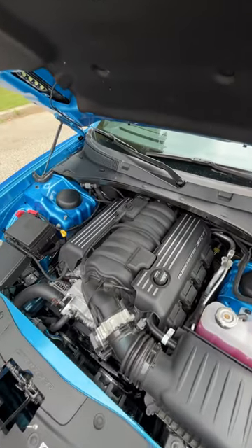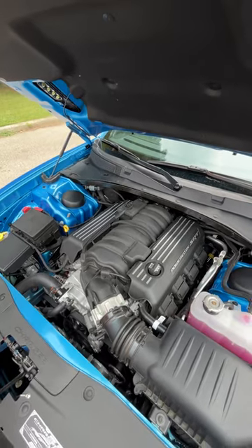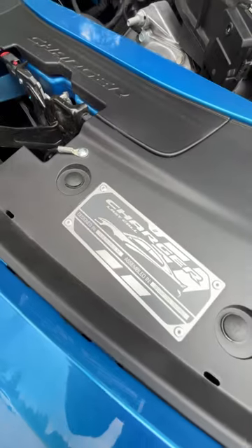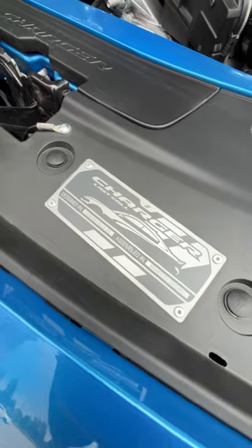Here is where you'll find the naturally aspirated 6.4-liter V8 making 485 horsepower and 472 pound-feet of torque. You'll also find the special Last Call badge, which calls out the fact that it was designed in Auburn Hills, Michigan and built in Ontario.